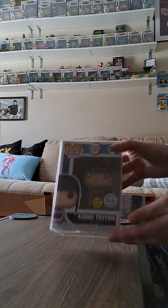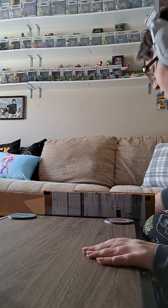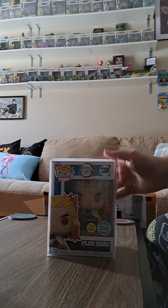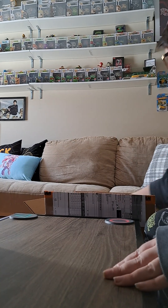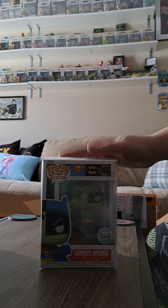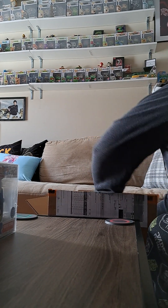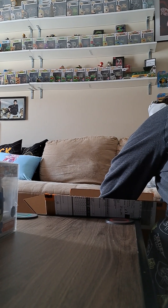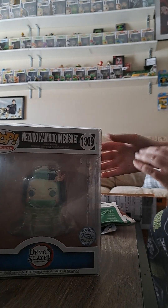I also got the glow-in-the-dark Demon Slayer pops. I also got the glow-in-the-dark Goku, who I've seen online and he looks amazing for the glow. I also have the new composite Superman-Batman — very cute. I do like that they split the box, and everything.